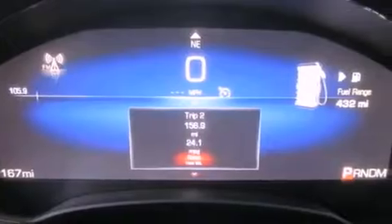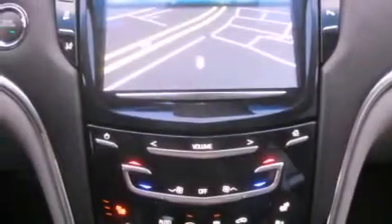Also featured are high-intensity headlights, a rear-view camera, commercial-free satellite radio, and a sunroof that enables you to fill the cabin with fresh air at the push of a button.